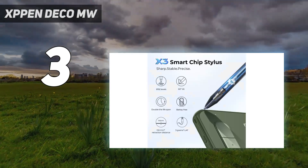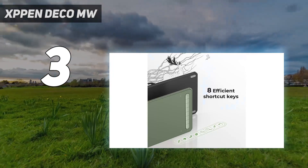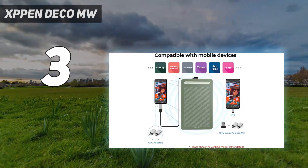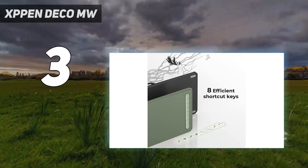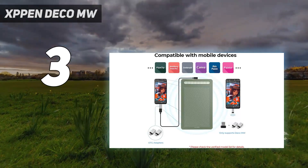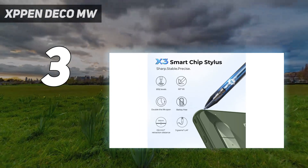Despite the budget price, this XP-Pen tablet uses the brand's excellent X3 chip-powered stylus with 8,192 levels of pressure and 60-degree tilt — for this price, it's surprisingly excellent. The XP-Pen Deco MW can connect to your main device via USB or Bluetooth, so you don't need to worry about wires, and boasts over 10 hours of wireless use. An adapter is also included for USB-C connection.